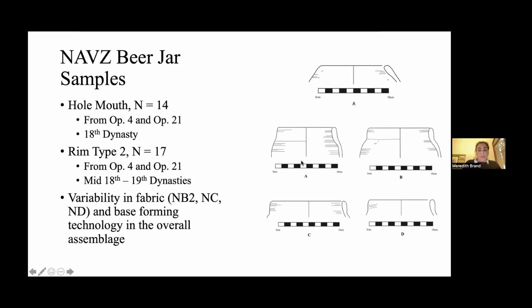These are the samples. I looked at whole mouth beer jars — type two — with sample sizes of 17 and 14. There's a wide chronological use of these beer jars, which could definitely increase metric variability. Overall in the assemblage, when I looked at beer jars from the temple as a whole, there was a wide variety of fabric from different fabric types, a lot of variability in the forming technology of the bases, and variability in the overall assemblage. So the beer jars look to be highly variable just based on regular pottery analysis metrics.